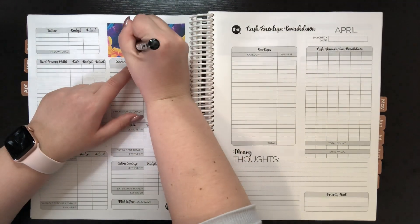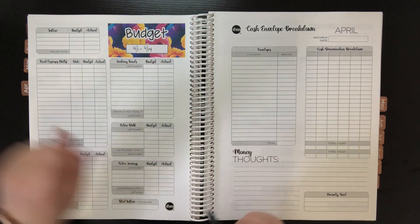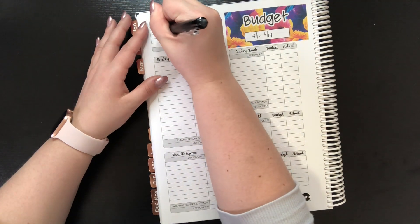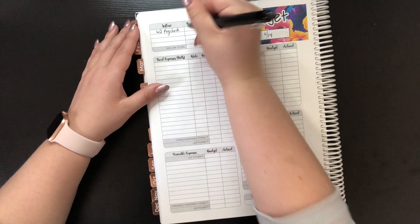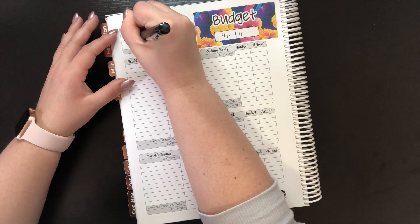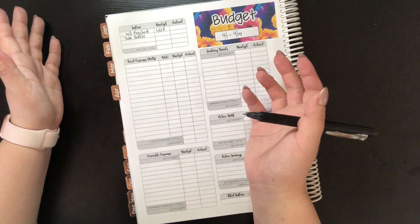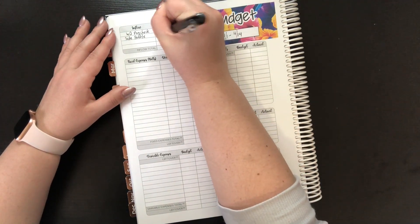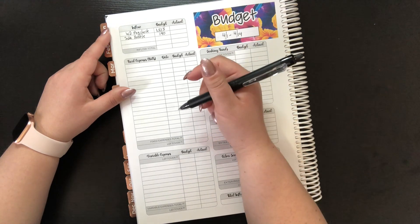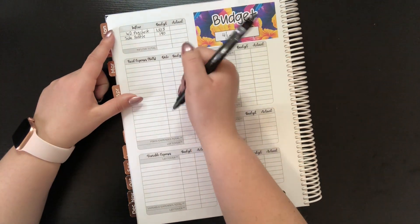So setting up the budget for April 1st through April 14th, because I get paid on the 15th. We do have to record the inflow of money coming in. I have my regular W2 paycheck, and that is $1,813. And then side hustles — I only have one side hustle that I had money from, and that is from trivia. They take all the taxes out for me, and that check was $190. When I was sick I had to miss two shows, so that's why this is way less than normal. This would have been closer to almost $300, but it is what it is.